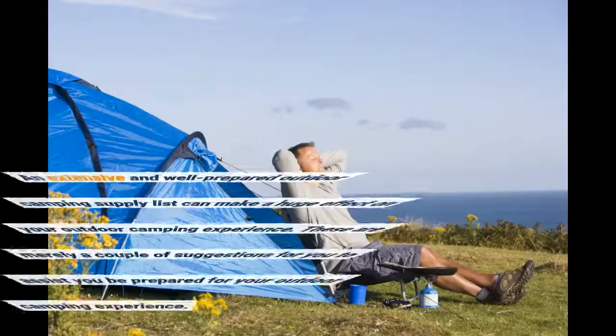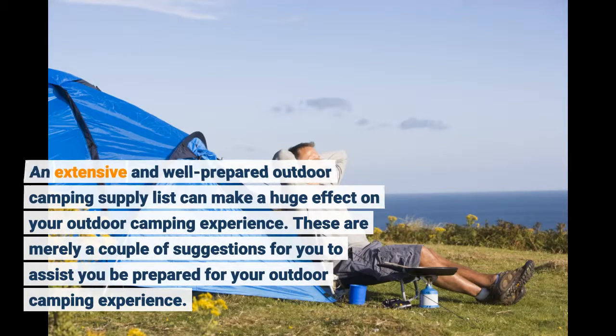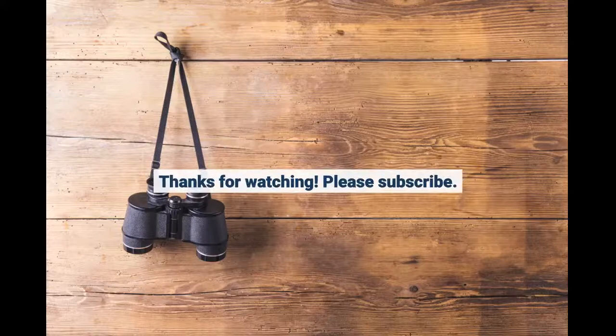An extensive and well-prepared outdoor camping supply list can make a huge impact on your outdoor camping experience. These are simply a couple of suggestions to help you be prepared for your outdoor camping experience. Thanks for watching. Please subscribe.